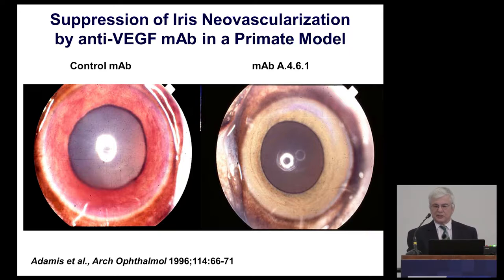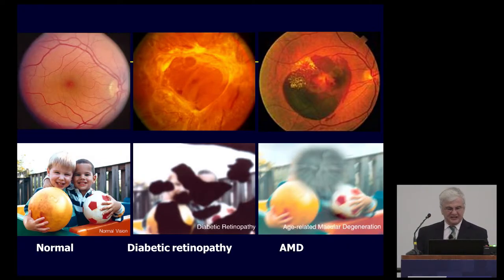In an animal model of ischemic retinal disease using laser-induced occlusion of the central retinal vein, there was profound neovascularization of the iris in the control group, mimicking rubeosis iridis — a complication of diabetic retinopathy. In animals treated with anti-VEGF antibody, there was almost 100% inhibition of neovascularization. At the time, many were skeptical that this would be predictive, since in animal models everything happens within a few weeks whereas in humans these changes take years to develop. That took a long time to convince people to develop a VEGF-based therapy.